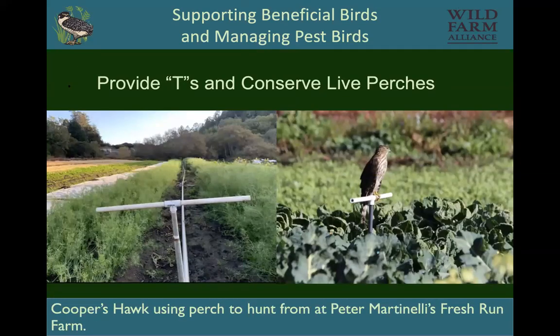Peter Martinelli, who runs Fresh Run Farm, was having a problem with sparrows eating his brassica plants. He had irrigation line out in his field and unscrewed the sprinkler heads, then screwed on PVC Ts. He had seen a Cooper's Hawk in the area, and that Cooper's Hawk keyed in on these perches right away. He ended up having a good crop after all.